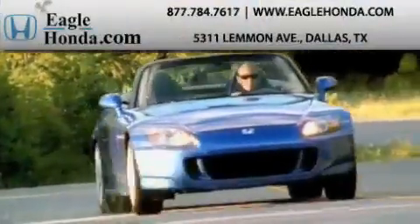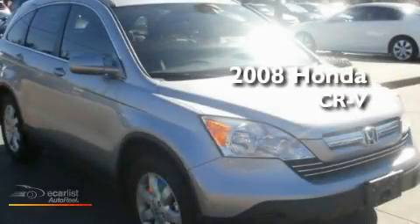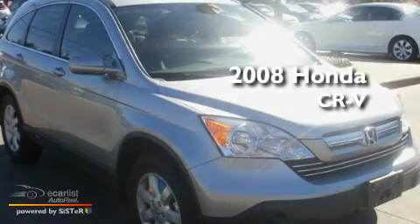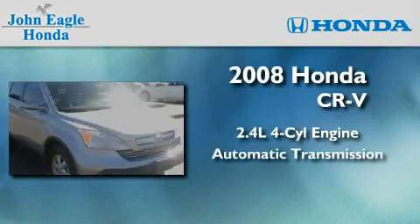Another fine vehicle offered by EagleHonda.com. This is a certified pre-owned 2008 Honda CR-V. It has a 2.4-liter four-cylinder engine and an automatic transmission.